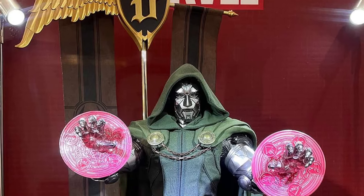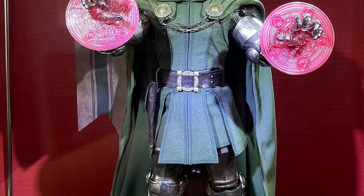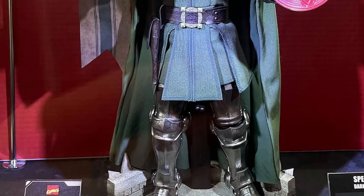Alright, so Hot Toys has a few of their figures — actually quite a few — on display right now. It's just a handful of pics. You guys can head on over to Hot Toys on Facebook and see more.